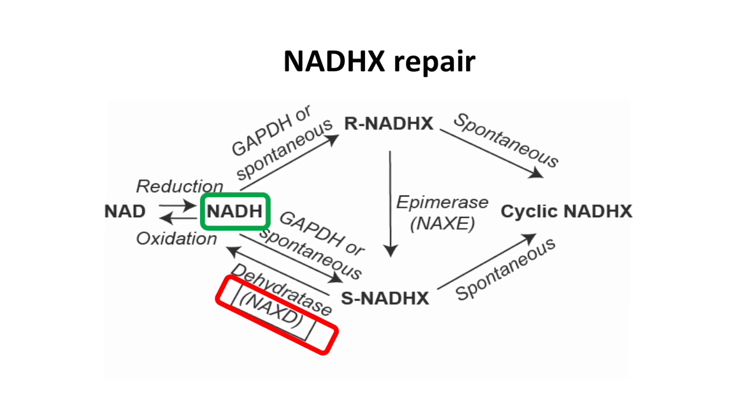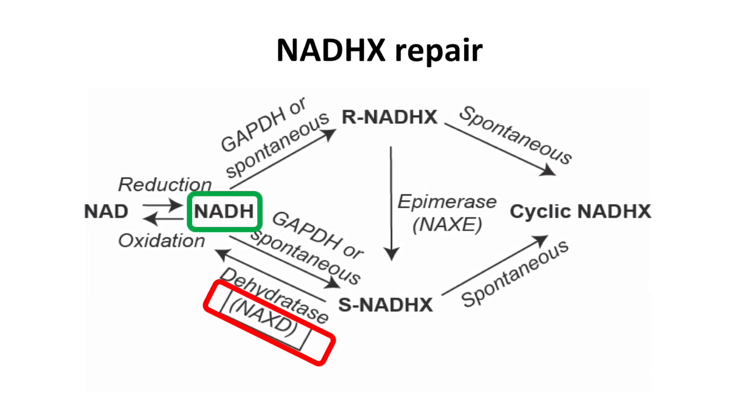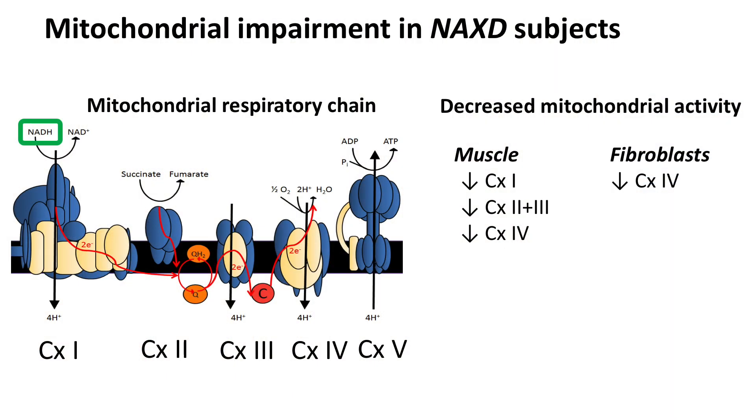I'm Dr Nicole Van Bergen from the Murdoch Children's Research Institute. NADH metabolites are essential for many cellular processes and are most concentrated in the mitochondria. NADH is a key metabolite of the mitochondrial respiratory chain. As Dr Linster described earlier, patients with pathogenic mutations in NACS-D accumulate toxic levels of NADHX. Therefore, the accumulation of NADH derivatives may impede many cellular functions, including key mitochondrial dehydrogenases of the respiratory chain.